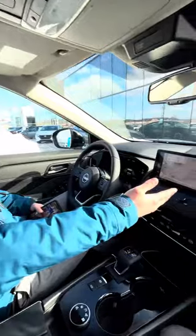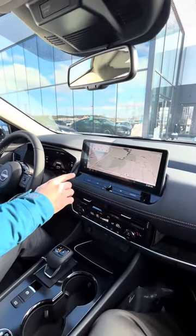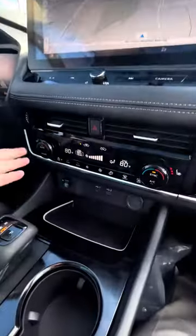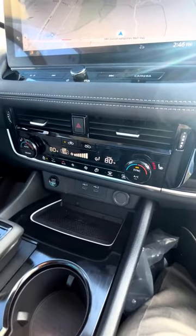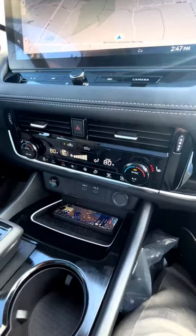Looking over here, we do have our updated 12.3 inch color interactive display with Google Maps built in. Below we have our climate settings with heated seats, heated steering wheel, and we have two USB Type-C chargers for your cellular device and wireless charging as well.